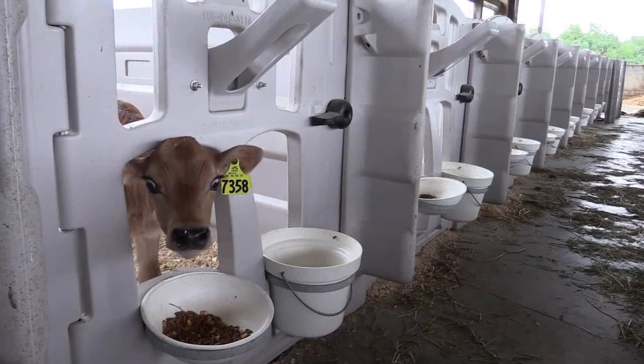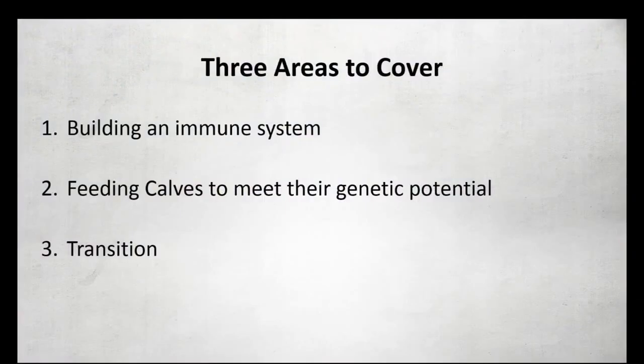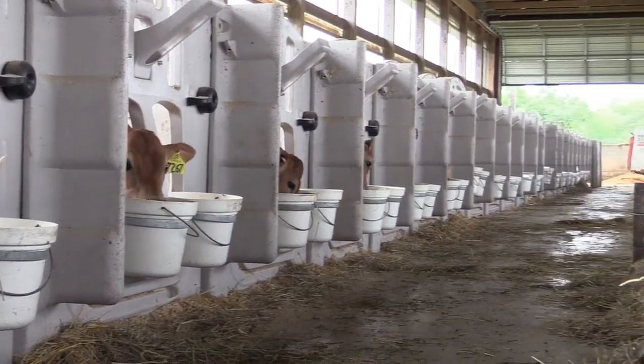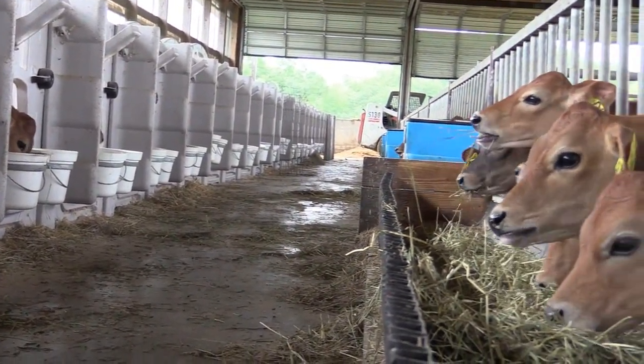The three areas I'd like to cover are: building the immune system, growing the calf for its peak potential and reaching the genetic potential, and also where we fail a lot of times — the transition part of going from a milk diet to a dry diet. The first thing I'd like to cover is building the immune system.